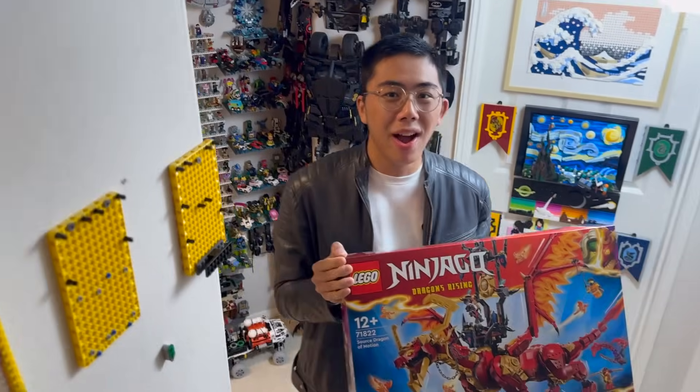But that about wraps us up. Thanks so much for watching, and I hope you enjoyed this review of the Source Dragon of Motion. That was our look at the absolutely incredible Source Dragon of Motion, which is now maybe my favorite Ninjago Dragon they've ever done. Let me know down in the comments below — will you be picking up this set when it releases? Thank you so much for tuning into DuckBricks. Be sure to like and subscribe for even more LEGO news, reviews, discussion, and analyses coming your way very soon. Thanks so much, and bye for now.